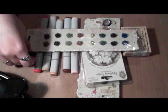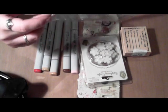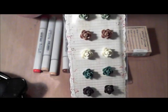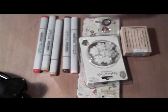I got these Prima Arco Iris flowers. Some of them are gonna go in a swap.